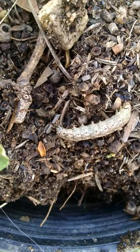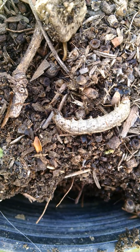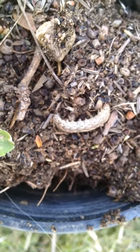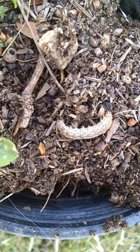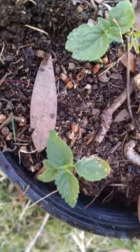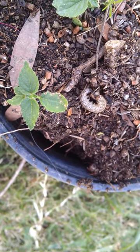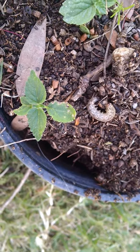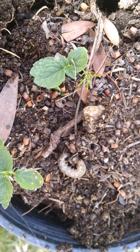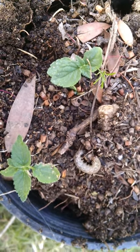That right there is a cutworm — actually a caterpillar — called a cutworm because it'll cut down your seedlings on vegetable crops. Those moths that come out of your lawn, what I call lawn moths, this is what these guys turn into.